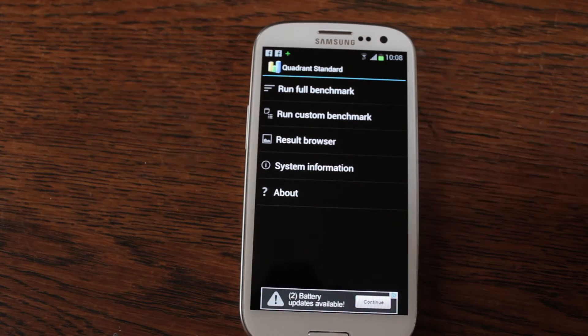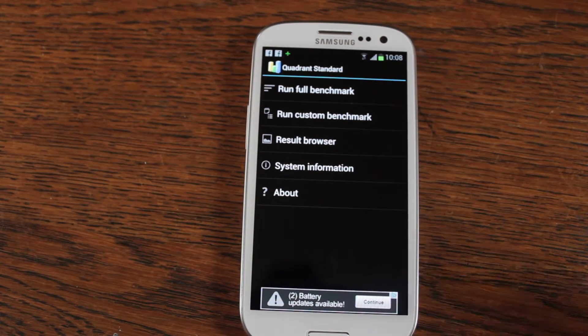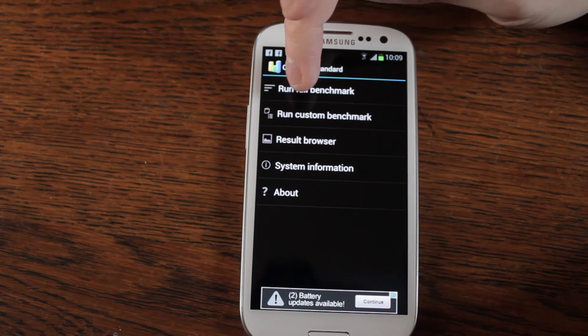A few people have been asking if I can run a benchmark, so I grabbed Quadrant — it comes highly recommended — so let's run it.